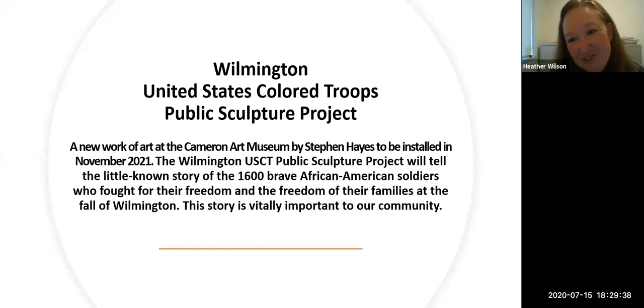Last but not least is Joel Cook, a reenactor in the 34th USCT. His voice will be featured on the audio recording component that goes with Stephen's sculpture. He is a graduate of Fayetteville State University with degrees in History and Intelligence Studies and is currently earning his Master's in Underwater Archaeology from East Carolina University. He performs both American Revolution and Civil War living histories. After our conversation, participants will have a chance to ask questions in the chat box.